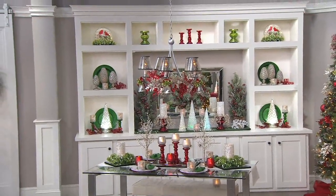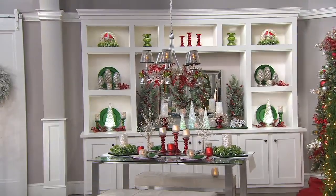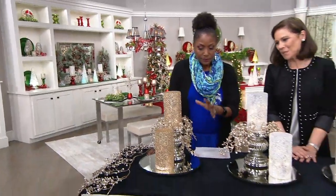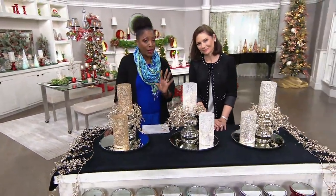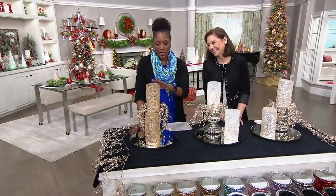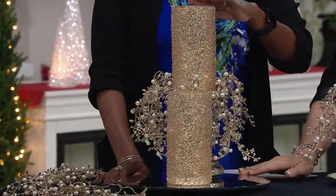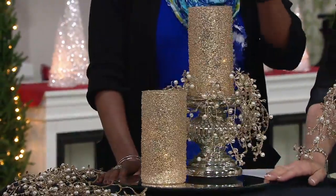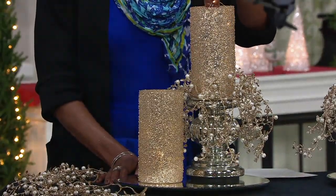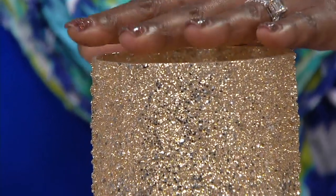What we're offering is the set of two illuminated beaded glass pillars by Valerie. There are accessories that we're showing here that you're going to definitely want to think about adding to this collection, but let's talk about the Hurricanes first. You get both of these for $29.90, and it's not just the pillar because you also get the micro light strand to go inside. This is H220-860.